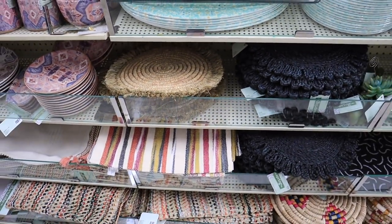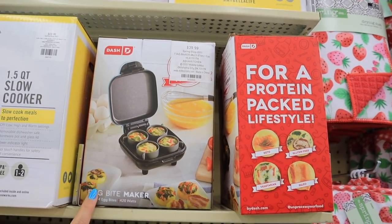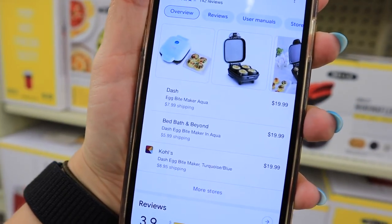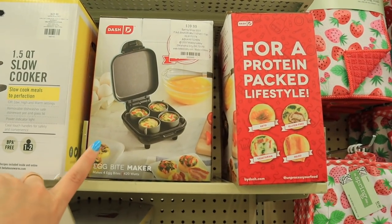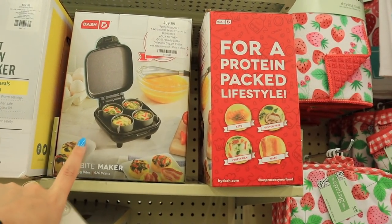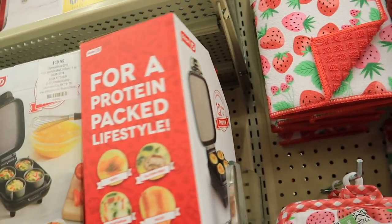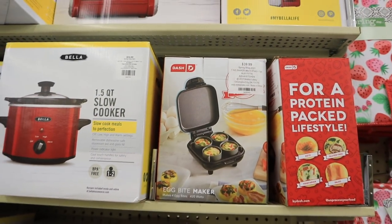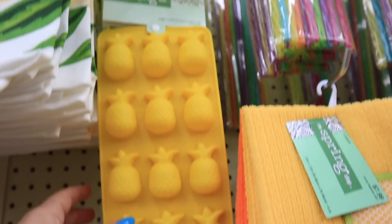I have been looking for this Dash egg bite maker everywhere and here it is — freaking $40. Literally everywhere else it's only $20, so I'm just gonna go ahead and order it online. I'll also keep looking at home goods because they do have this brand a lot of the times for like $7.99. I want this so bad because I really want to make my own Starbucks egg bites, but I just can't pay that — even with the 40% off it's still more than other stores.